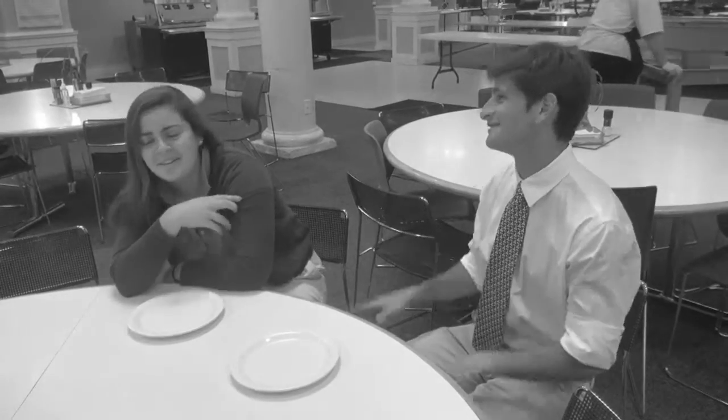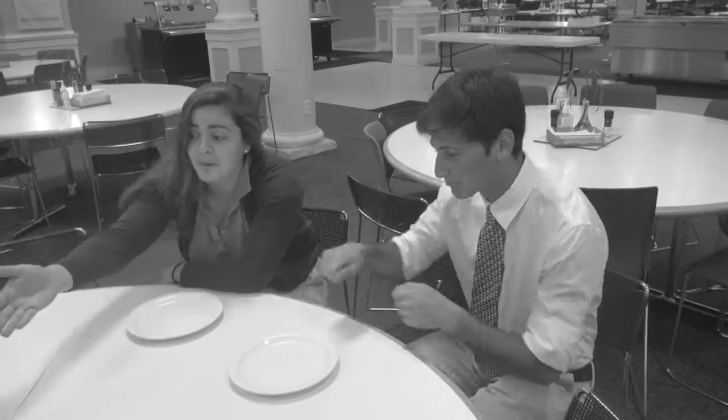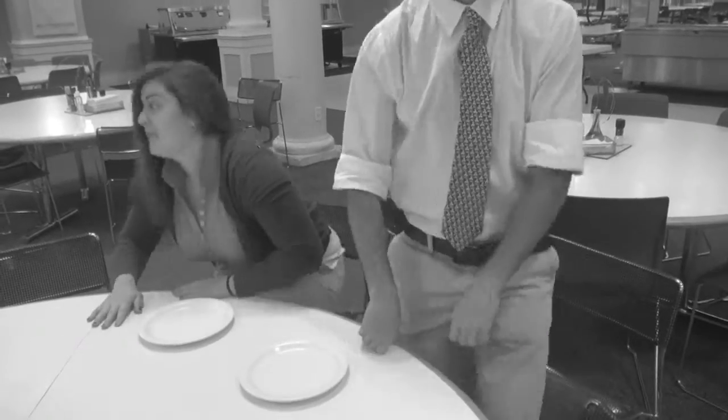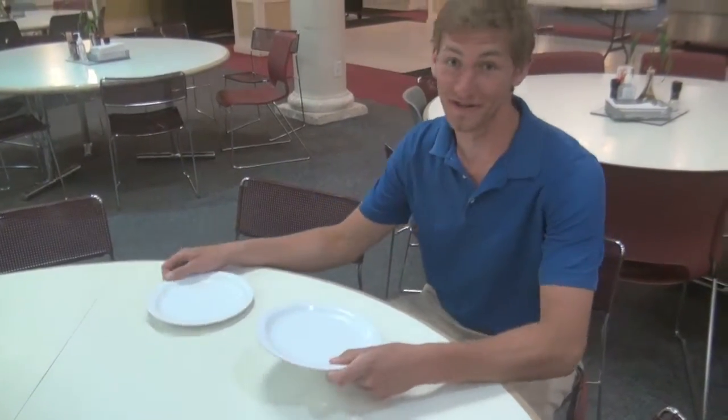A lot of people make the mistake of leaving their dishes at the table after finishing their meals. This problem has an easy solution: just take your dishes to the disposal area.